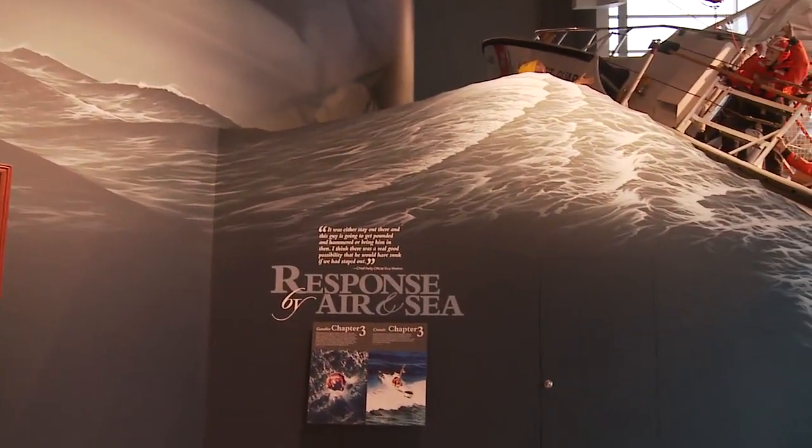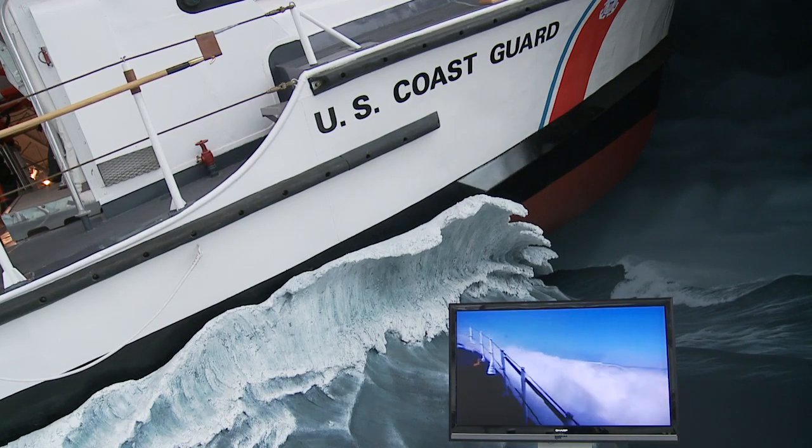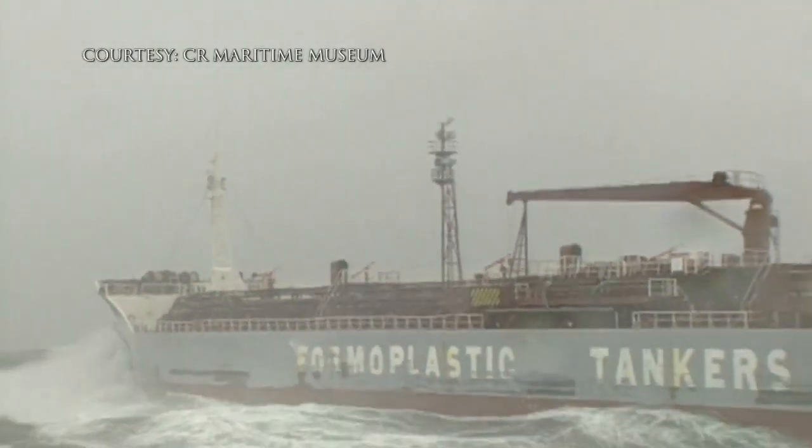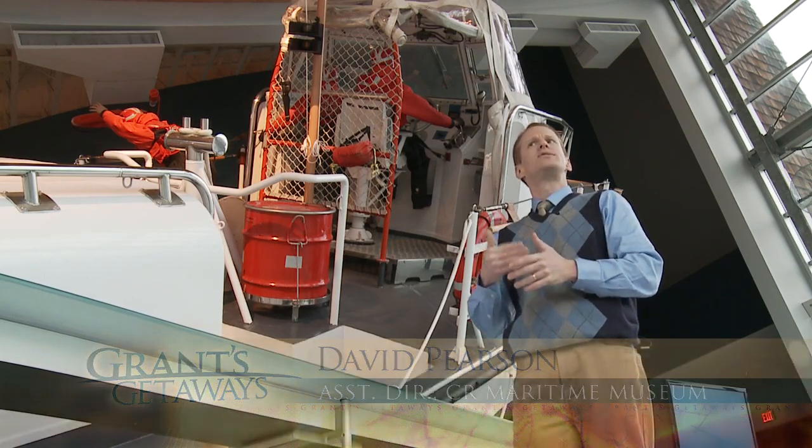The Columbia River Maritime Museum puts you in touch with danger. The graveyard of the Pacific still works — there were 2,000 wrecks on the Columbia River. Where respect for nature runs deep, it's still considered the most challenging water passage on the planet.